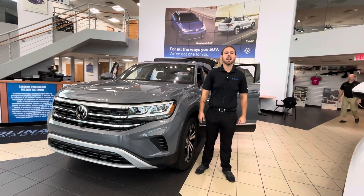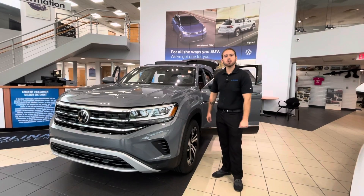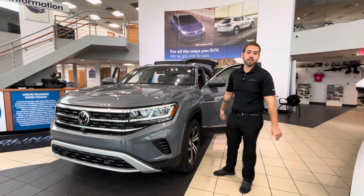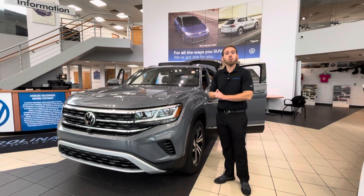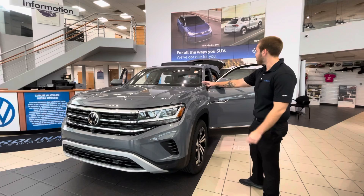Hey, good morning Tony, this is Nathan at Carolina Volkswagen. I wanted to show you the 2021 Volkswagen Atlas Cross Sport SEL Premium that you are inquiring about. This is a beautiful vehicle right here — this is actually the only one in the entire southeast region with this color combination.